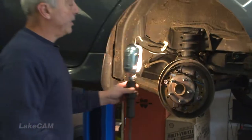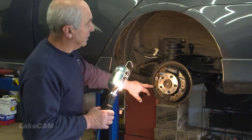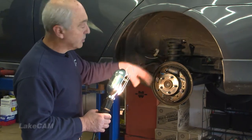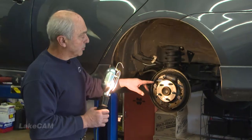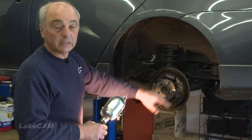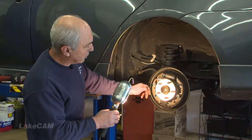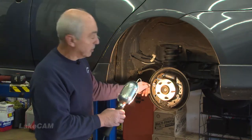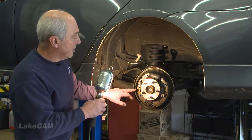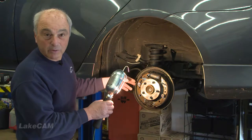Here we have a drum brake system on this 2009 Toyota. For 2011 and newer years on some of the other Toyota models, we do have disc brakes front and rear. But this is a drum brake system, and this is the actual brake shoe material — it's in excellent condition. These have been replaced and probably have about six or eight thousand miles on them.